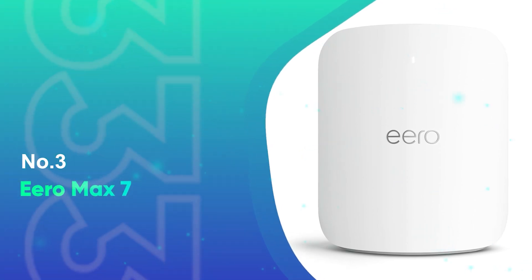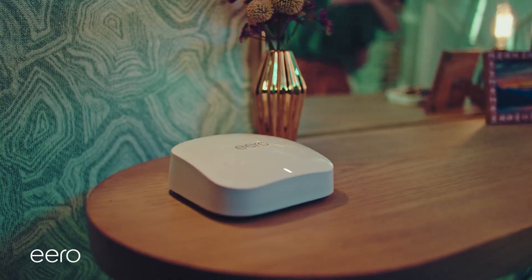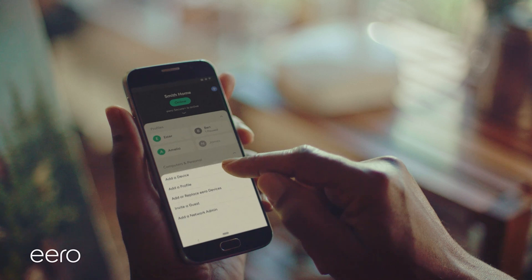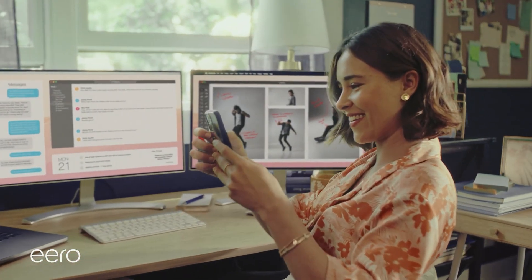Number 3: Eero Max 7. If you think Wi-Fi 7 is tricky technology and you won't be able to set up your new router, try the Eero Max 7. Right from the box, you get the Eero app to guide you every step of the way through the whole installation process. You can have your network up and running in a matter of minutes — no technical support, no tech expertise needed.